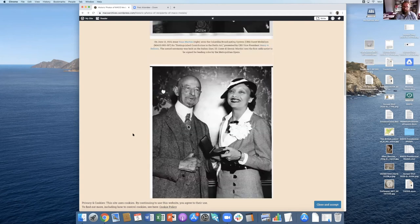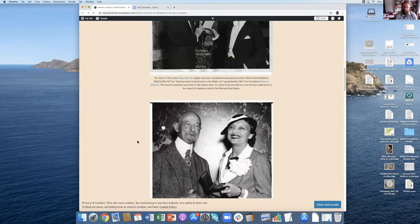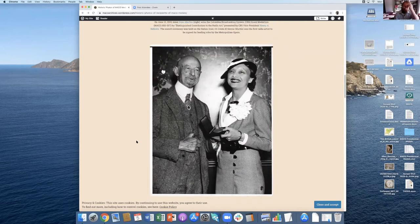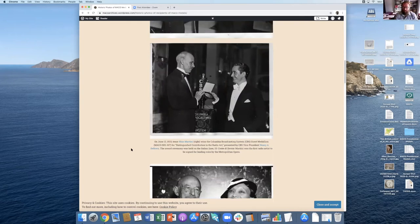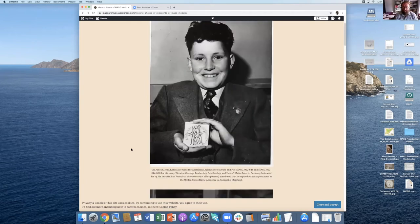A lot of these photos were again in an unmarked folder in the Mako digital archives. I had to do a little more research using the catalog I'd already shown you to figure out what medal each individual was winning at the time and who the people were. That was another fun little project.